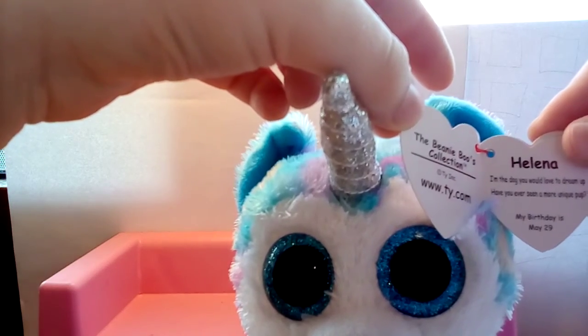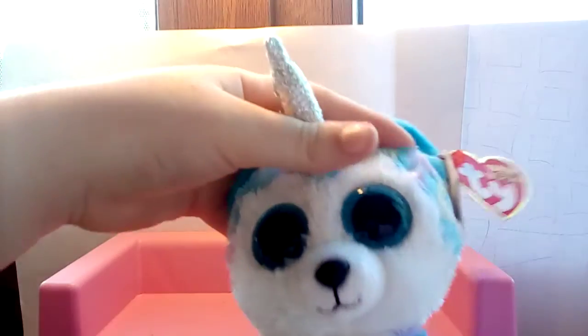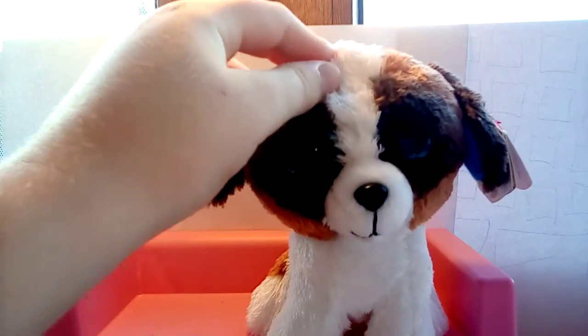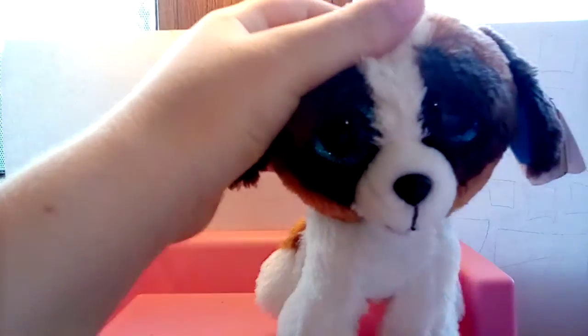Her birthday is May 29 — cool! The next beanie boo is Duke the dog. I'm not exactly sure which breed he is; he's kind of like a collie-looking but not exactly.